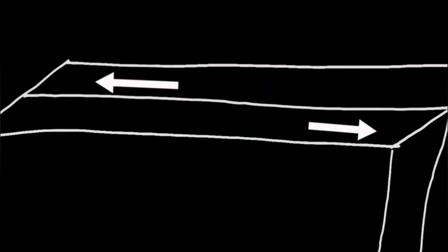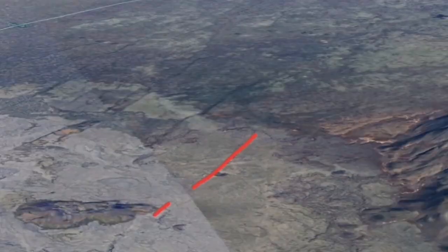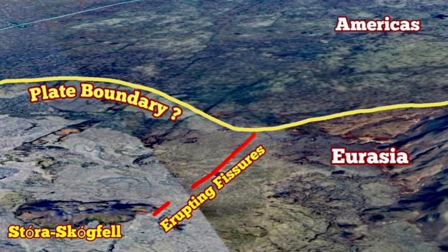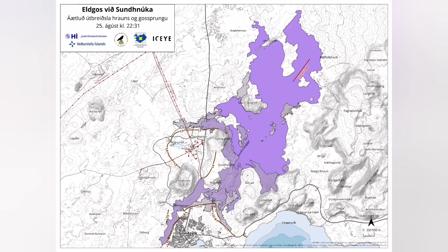The uplift of the land by the magma accumulation in the Svartsengi reservoir thickened the ground by 40 centimeters before erupting. The location of the eruption was interesting — it was near the plate boundary, as I showed.